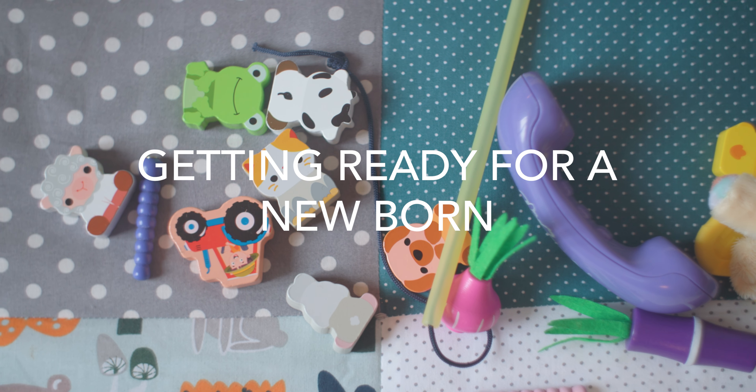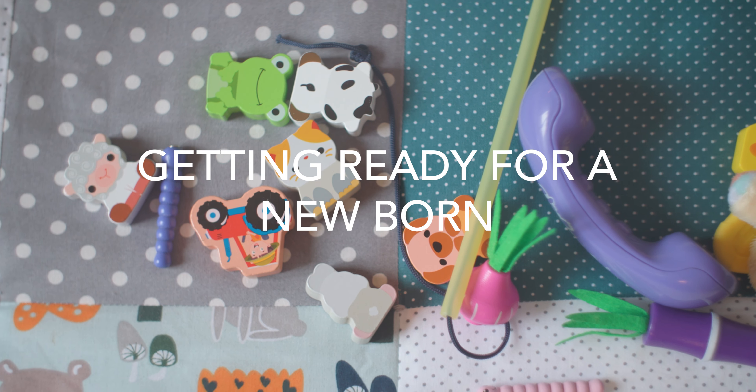Hello everyone, this is Laura Larsen Organizing and today's video is about getting your place ready for a newborn. Since we had our own newborn only 10 months ago, I remember pretty well how I was back then, busy with not just building the nest and getting everything for him, but also organizing it. So in today's video, I want to share my eight tips on what to do before your baby arrives.